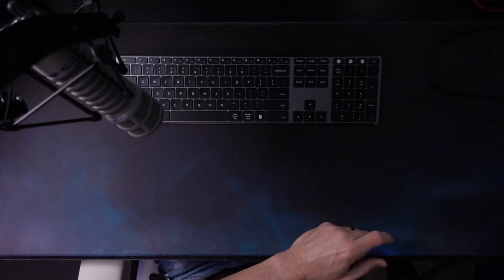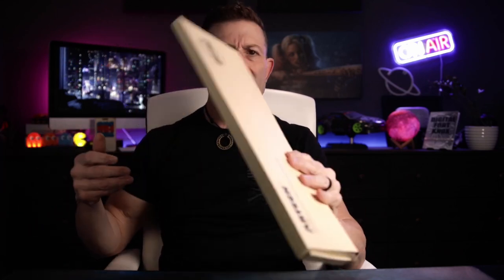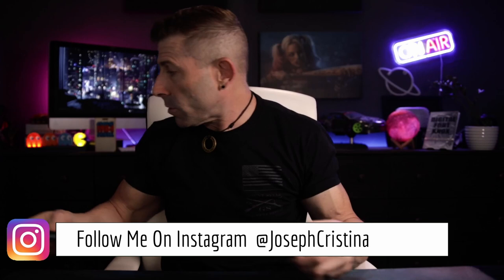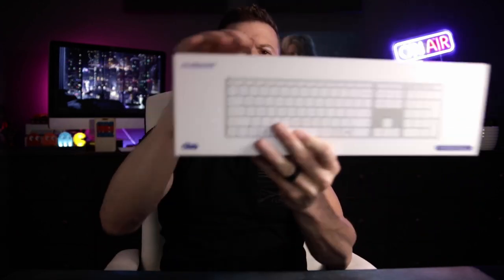The next keyboard I want to show you is this one by Ausom — A-U-S-D-O-M. This one is my favorite. I saved my favorite for last. But what you're going to see here is it's literally identical to that Senda I just showed you.